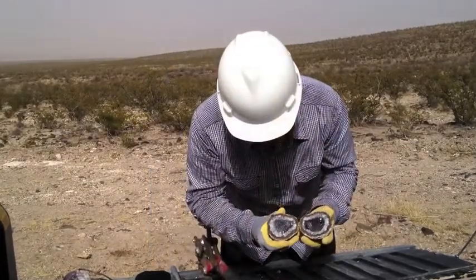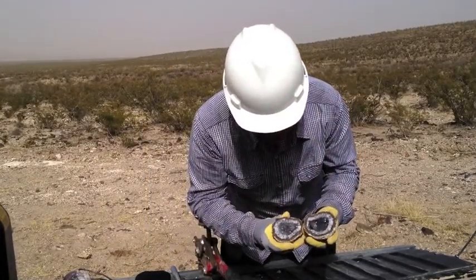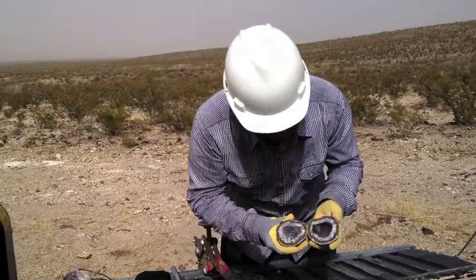It looks like gertite crystals on top of the quartz. Beauty.